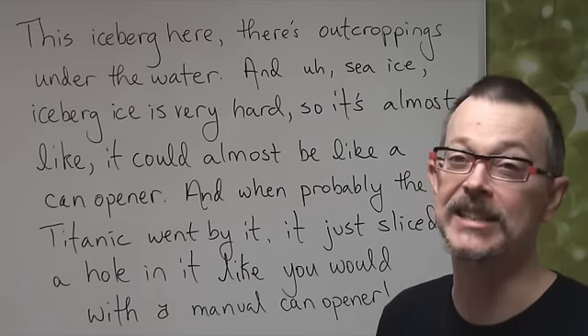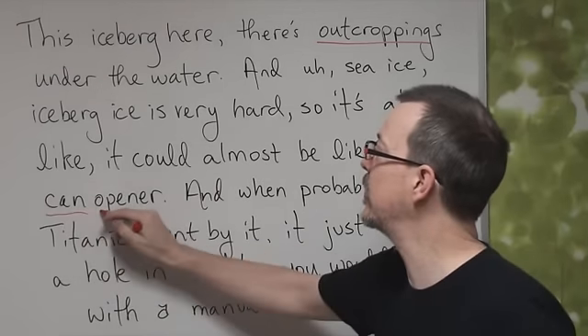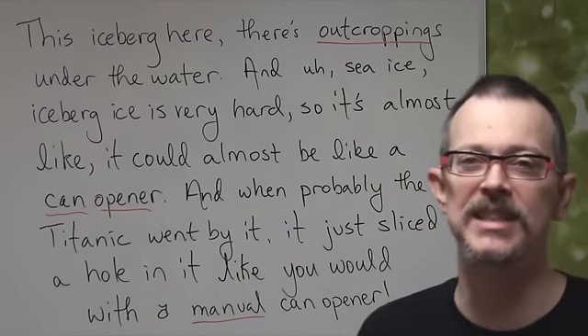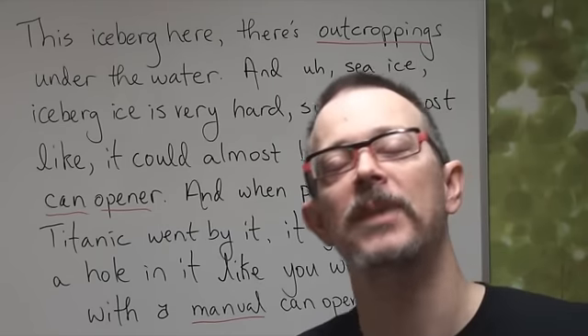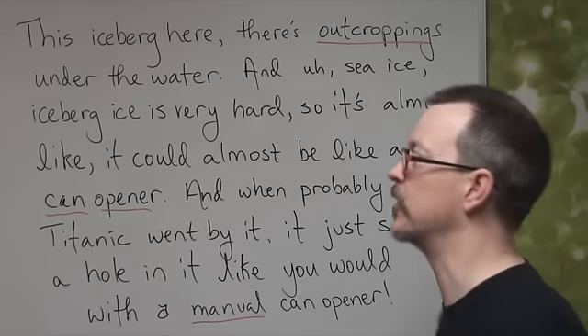A couple of key words — let me read the answers to you first. The most difficult words were: outcroppings, can opener, and manual. Those were the most difficult words. But after we study the lesson, it will be much easier to hear. So let's go back to the first sentence.